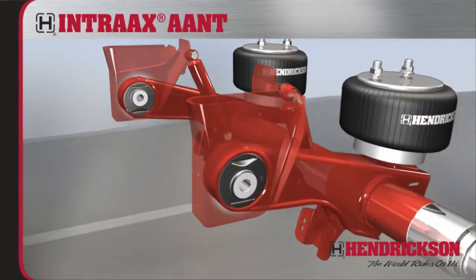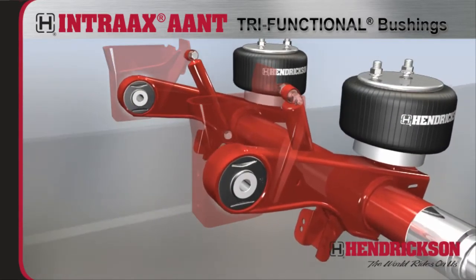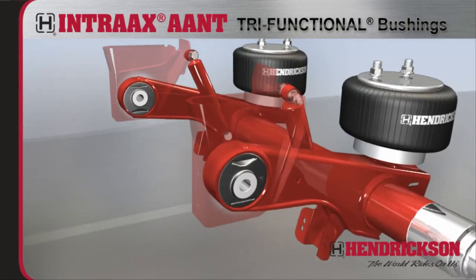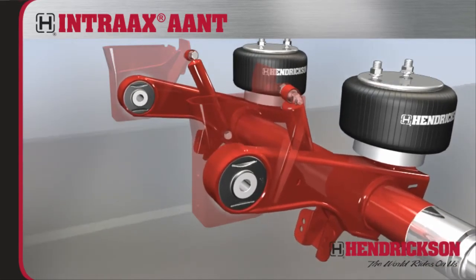Premium shocks, air springs, and our patented tri-functional bushings provide supreme ride softness, roll stability, and control — key factors that protect cargo and increase bottom lines.